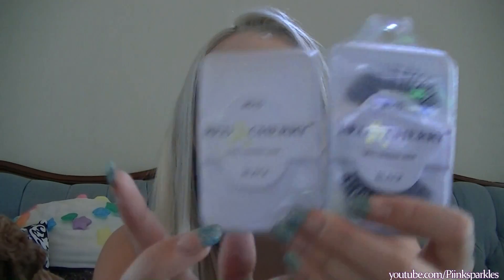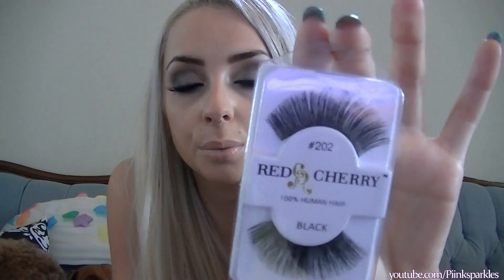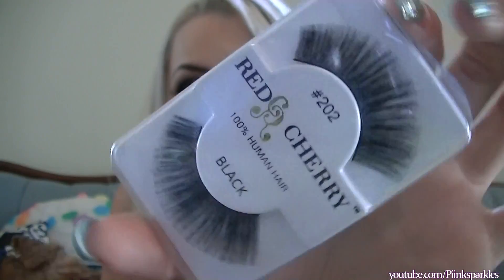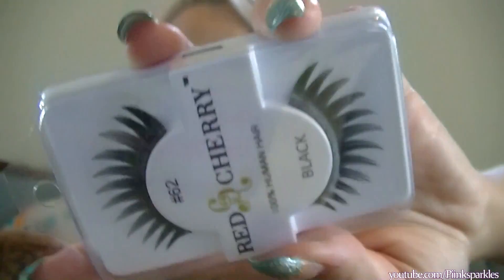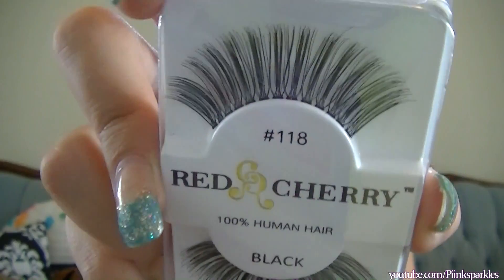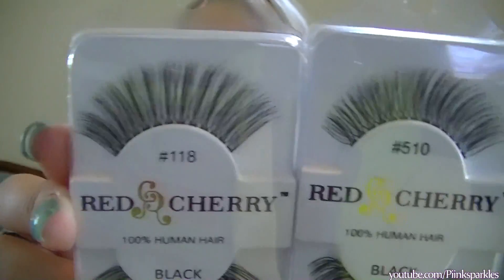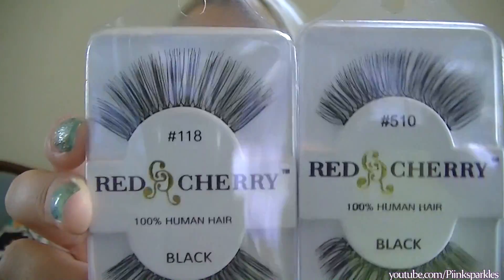These are my favorite ever — thank you Love Eyelashes, they are amazing. More from Red Cherry: these ones in number 202 are the more dramatic version of the 510s — beautiful and huge. Number 62 — I feel like I'm gonna look like a pixie in these. Number 118 — these look basically the same as the 62s, maybe a little more spaced out. Apparently these ones are thicker, but they look nearly identical.